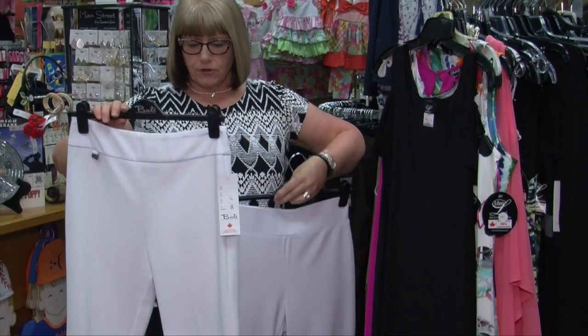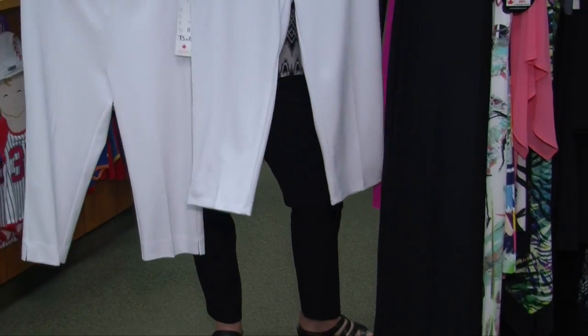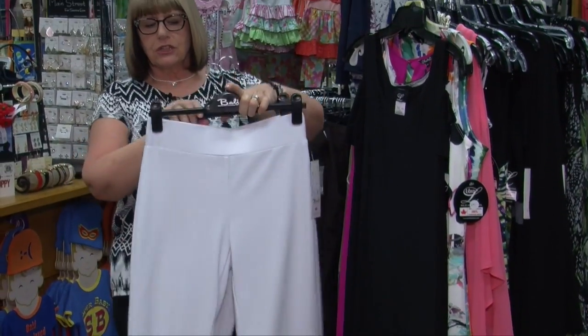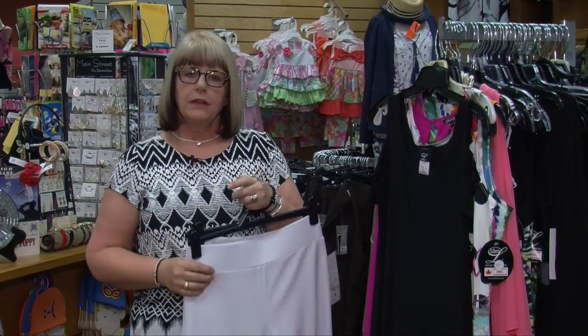I have two different versions. This is a crop, so a little fuller leg. This one they call it a legging but it's not a traditional legging — it's just a slimmer, longer length. So two different versions for two different body types.